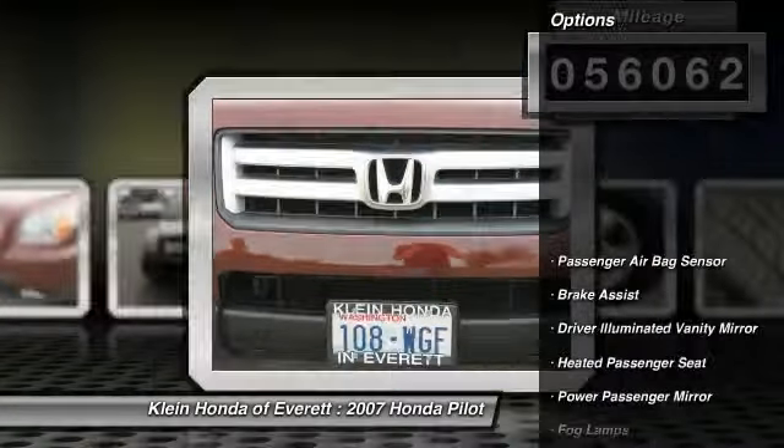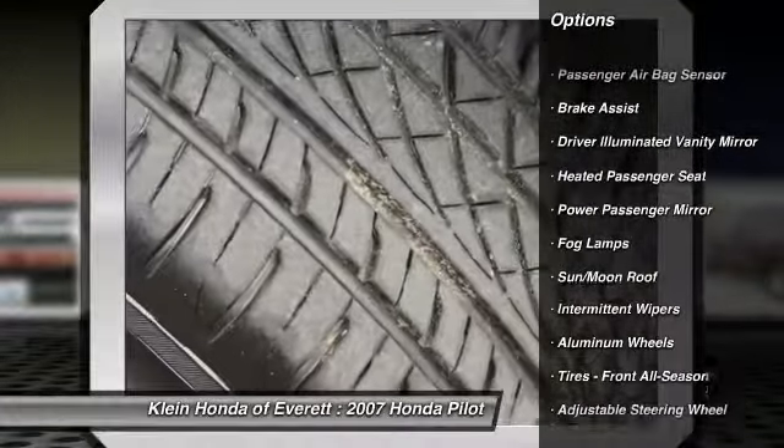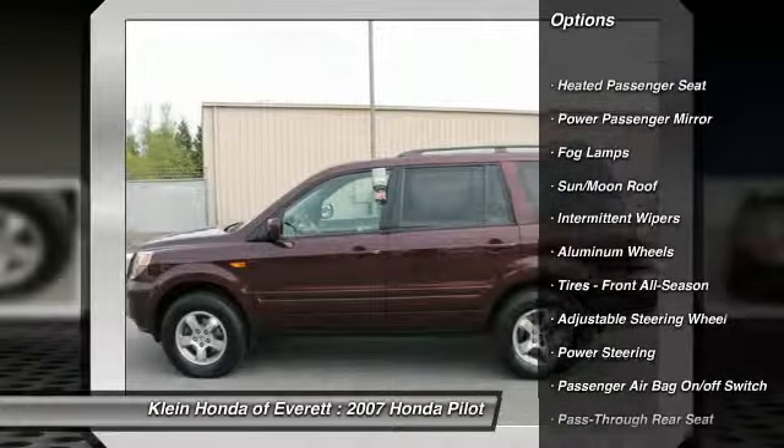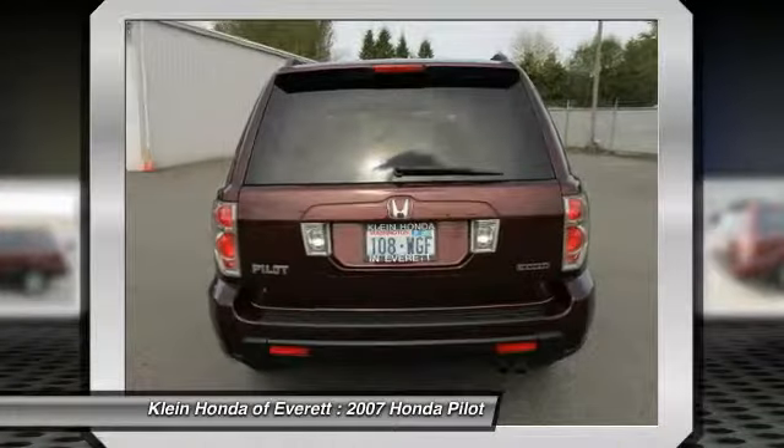Here are some of this vehicle's great options: traction control, CD changer, steering wheel audio controls, stability control, XM satellite radio, and four-wheel ABS.